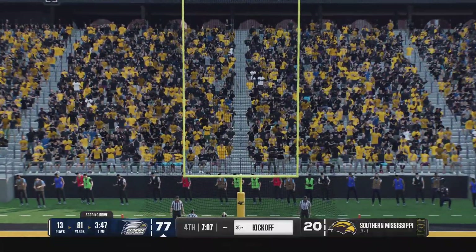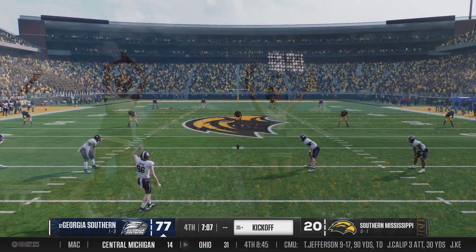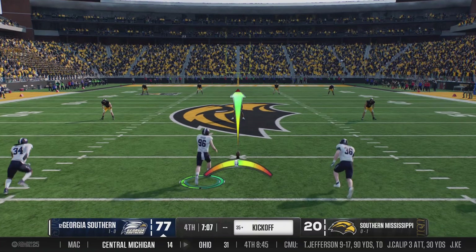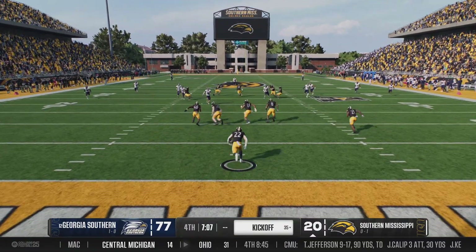And with the extra point, the lead is even bigger. Precise, relentless execution on that 13-play scoring drive. They capped it off with a one-yard plunge. Georgia Southern 27, Southern Mississippi 20.